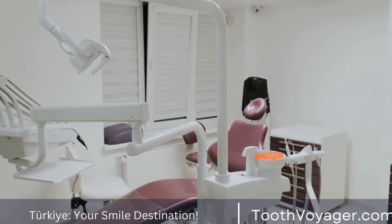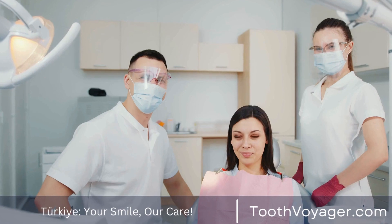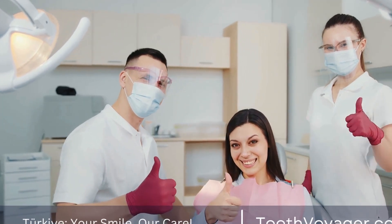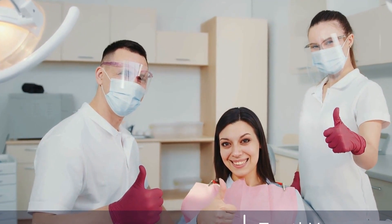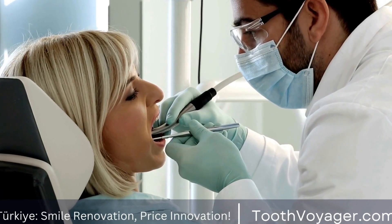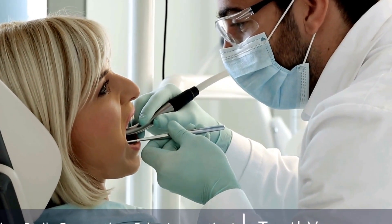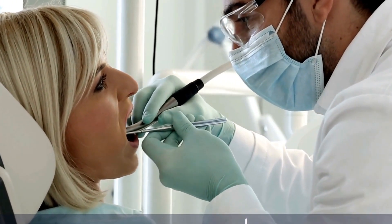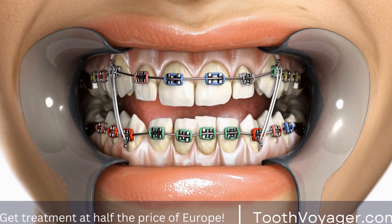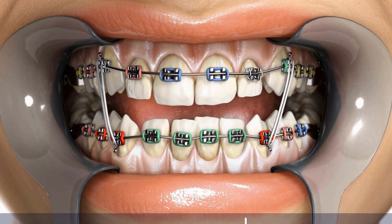Pediatric Oral Health: Establishing Good Habits for a Lifetime of Smiles. Good oral health habits start from a young age, and it is crucial to establish these habits early on to ensure a lifetime of healthy smiles. Pediatric oral health is important as children's teeth and gums are still developing and are more susceptible to decay and other dental issues. In this video, we will discuss the importance of pediatric oral health and provide tips on how to establish good habits for your child's dental health.